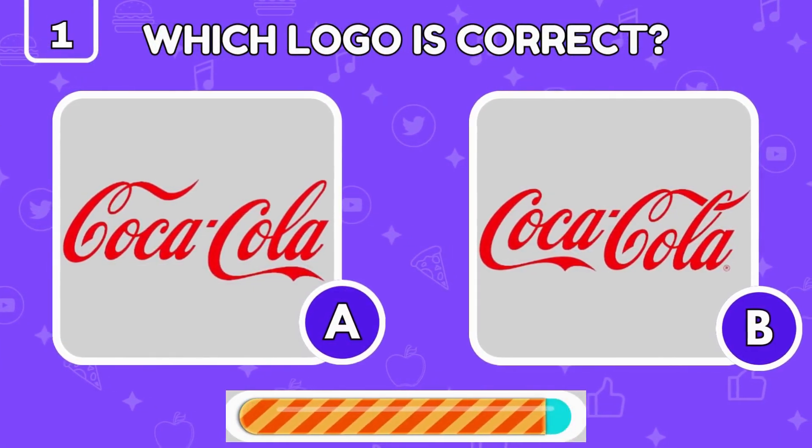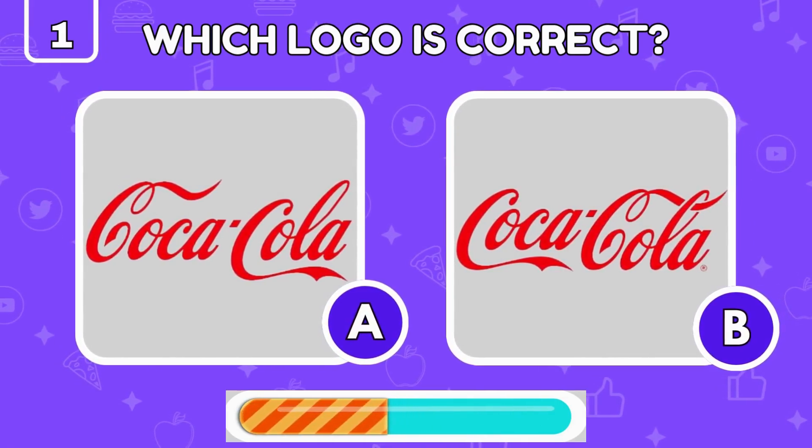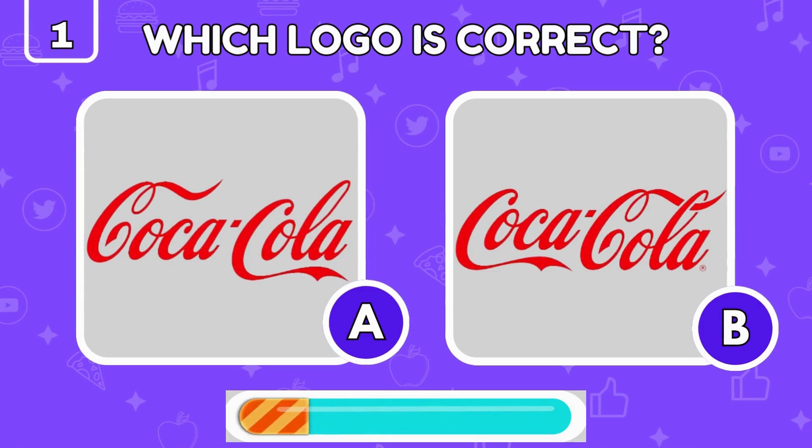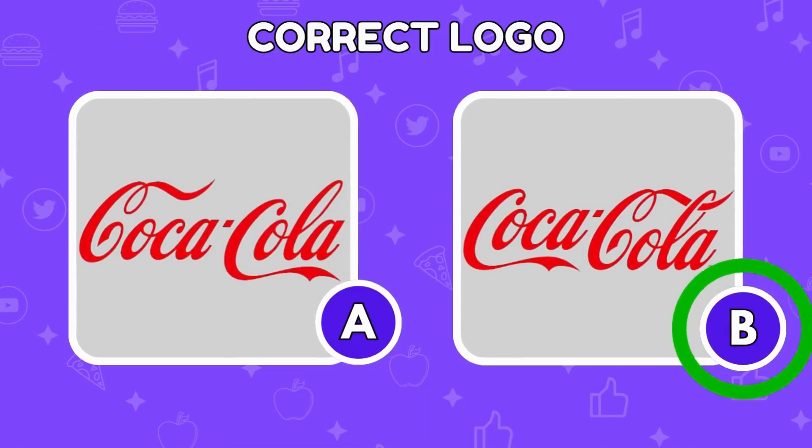You have seen the Coca-Cola logo a million times — can you spot the real one? Yes, the correct Coca-Cola logo is on the right.